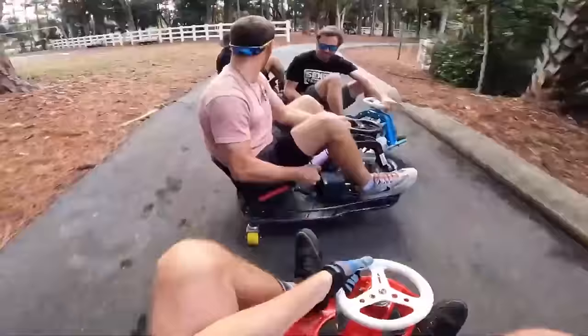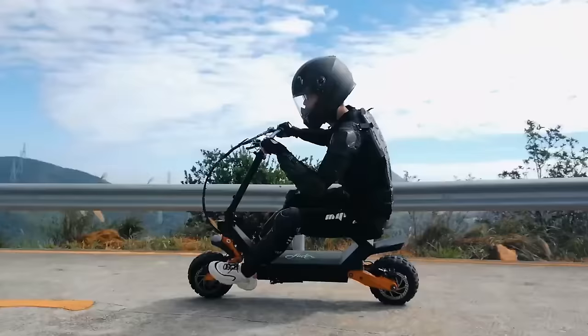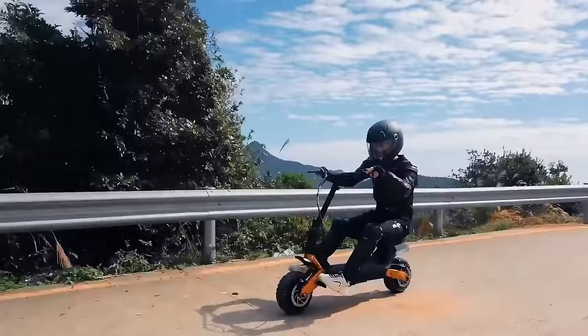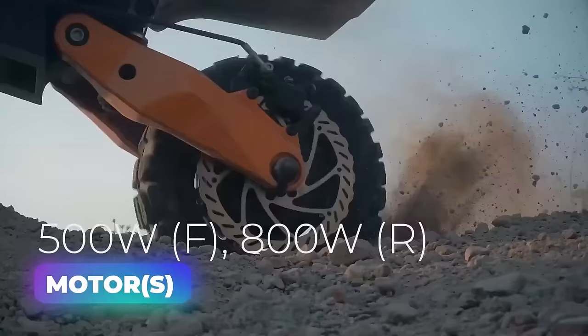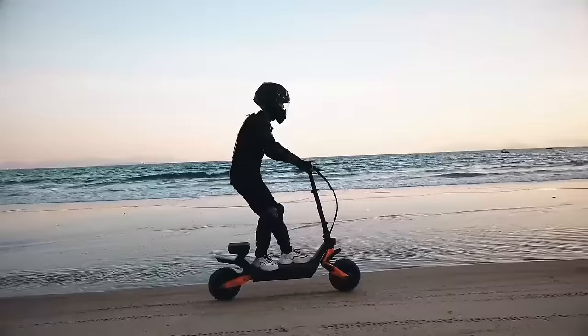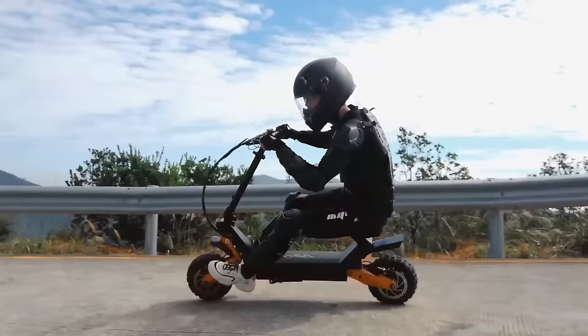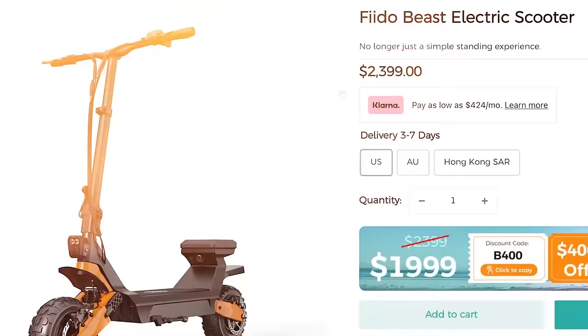But if that isn't unusual enough, wait till you see this electric drift car for adults. The Fido Beast electric scooter is a thrilling ride that combines the versatility of an e-scooter with the power of a go-kart — and the seat of a go-kart too. With a top speed of 28 miles per hour and a range of over 62 miles, this ultra-fast standing/seated scooter offers an unparalleled riding experience. It is powered by a 500-watt front and 800-watt rear motor, providing enough boost to put a smile on anyone's face. The scooter is equipped with front and rear suspension for added comfort, and the unique ability to ride it in either a standing or sitting position adds to the excitement. The price is $23.99.